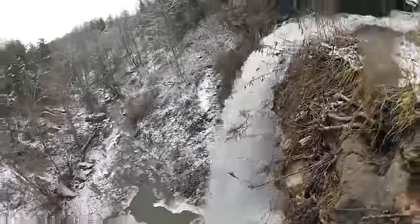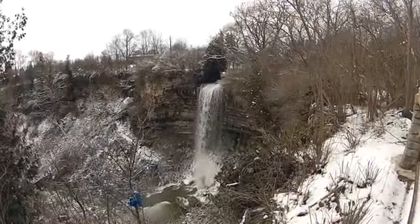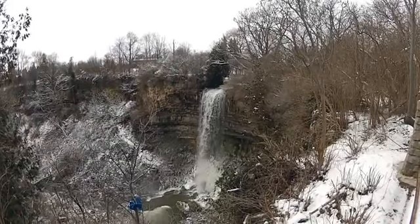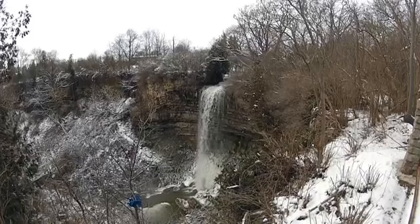Borers Falls is one of 13 Hamilton waterfalls to be regularly featured on postcards during the last hundred years. It is also included in two popular posters: Waterfalls of Hamilton Seasons and Waterfalls of Hamilton Autumn.